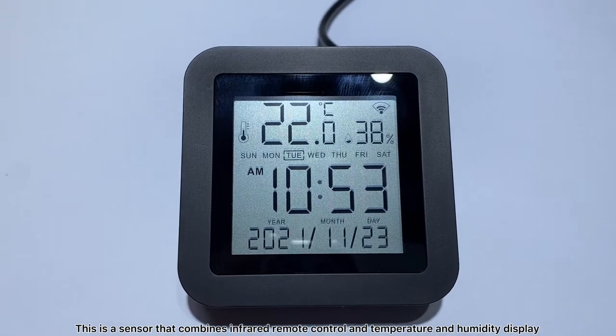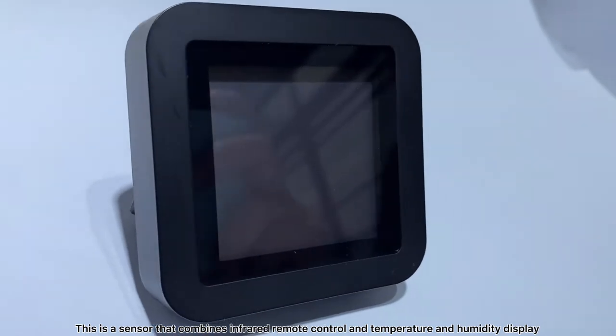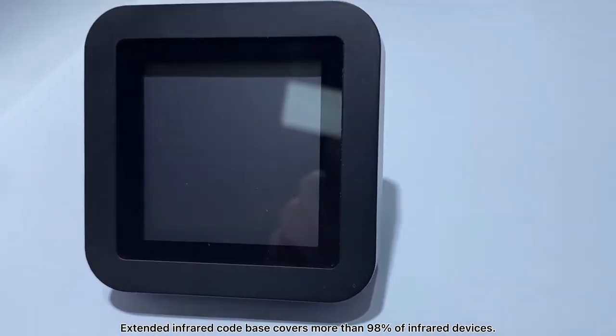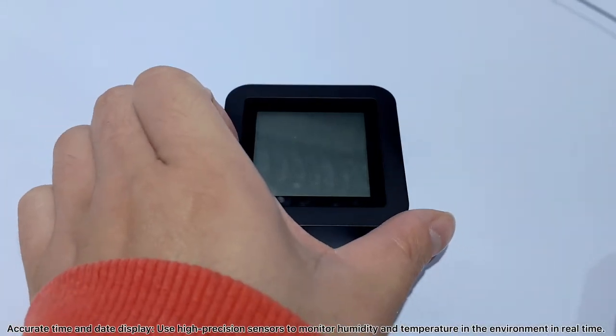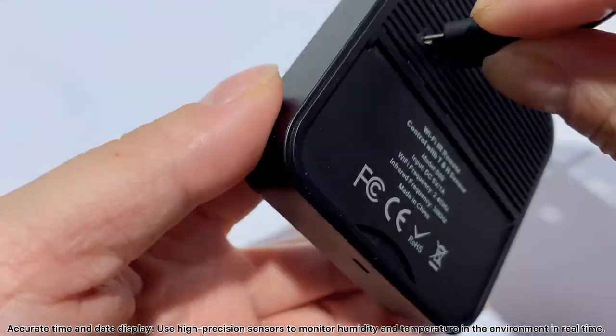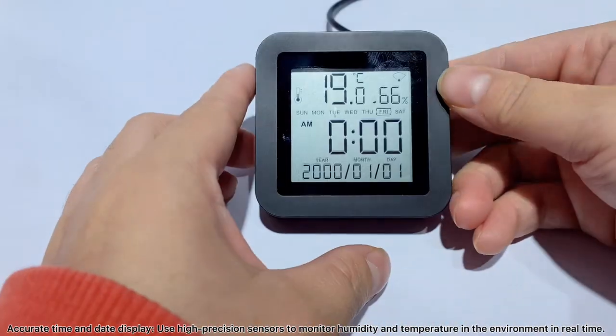This is a sensor that combines infrared remote control and temperature and humidity display. The extended infrared code base covers more than 98% of infrared devices. It features accurate time and date display, and uses high-precision sensors to monitor humidity and temperature in the environment in real time.